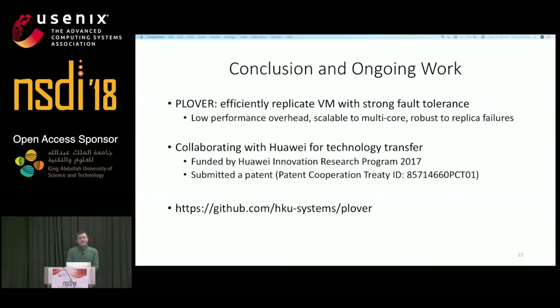In conclusion, we have presented Plover, which can efficiently replicate a virtual machine with strong fault tolerance. It has low overhead, is scalable to multi-core, and is robust to replica failures. We are now collaborating with Huawei to transfer the technology, we have just submitted a patent, and Plover is open-sourced — you can access the repository to try it.